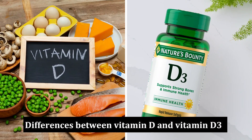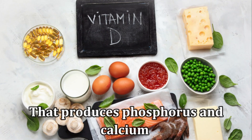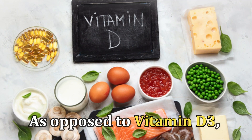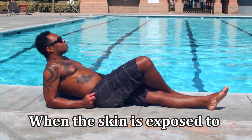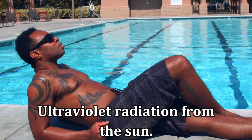Differences between vitamin D and vitamin D3. First, vitamin D is a fat-soluble vitamin that produces phosphorus and calcium, as opposed to vitamin D3, which is the natural form of vitamin D produced when the skin is exposed to ultraviolet radiation from the sun.